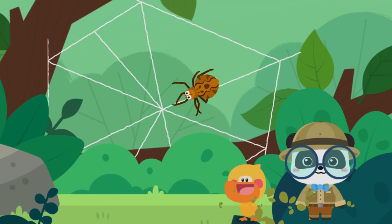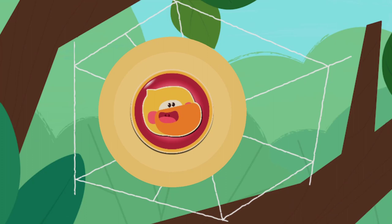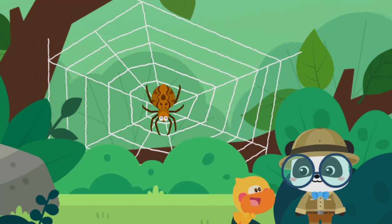Oops! The spider silk is all sticking together! This spider is spinning a web. Spinning a web? Kids! Let's spin a web with the spider! The spider web is finished! You are awesome!